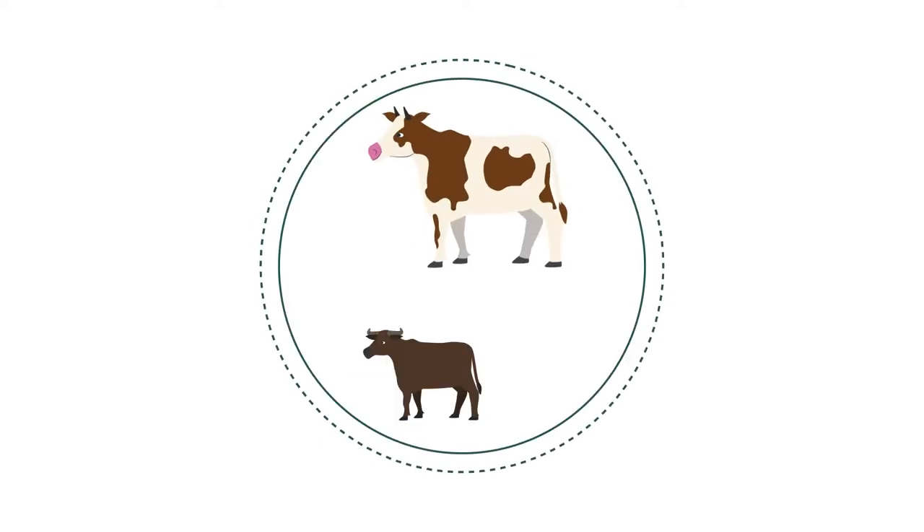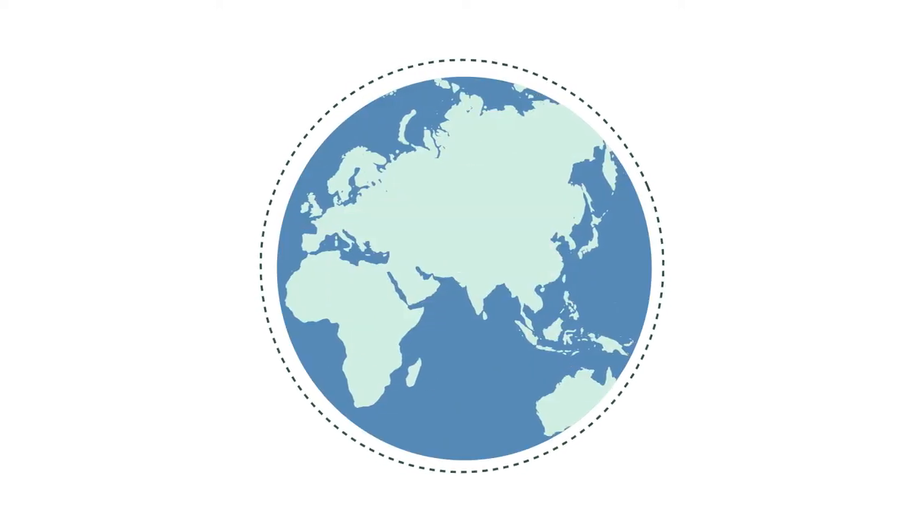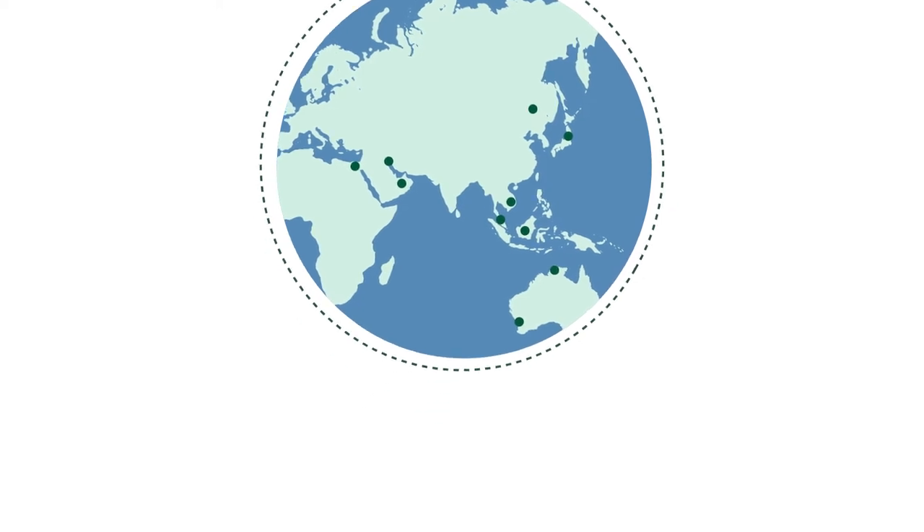Australia first started exporting livestock via sea back in 1829. From its earliest days, the live export industry has delivered high quality animals to foreign markets around the world to meet consumer demand for protein, genetics and dairy products.